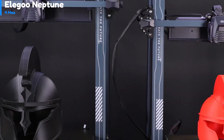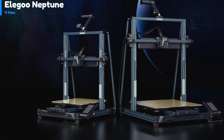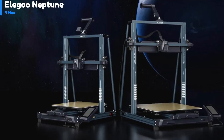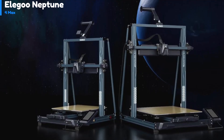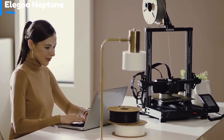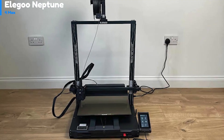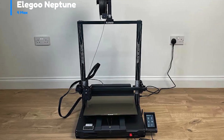Even raw, the layer lines are very faint and the details are sharp. I also printed out a very large trash can to test the large volume capability of the Elegoo Neptune 4 Max, and the whole thing was done in less than 8 hours. This is a significant improvement from my previous large format printer, which took an estimated 30 hours to complete the same print.